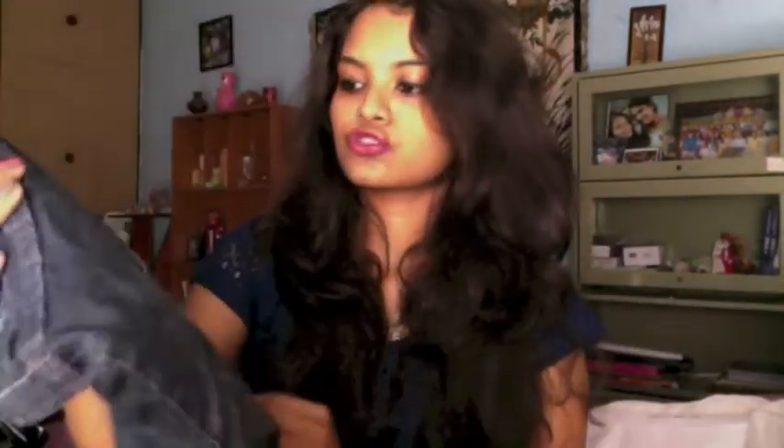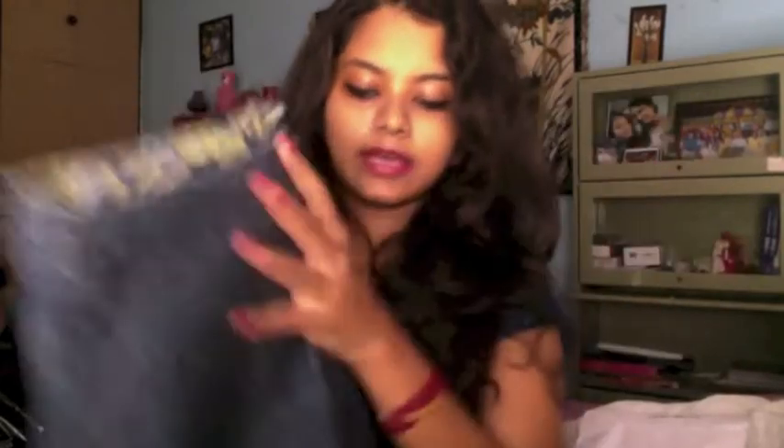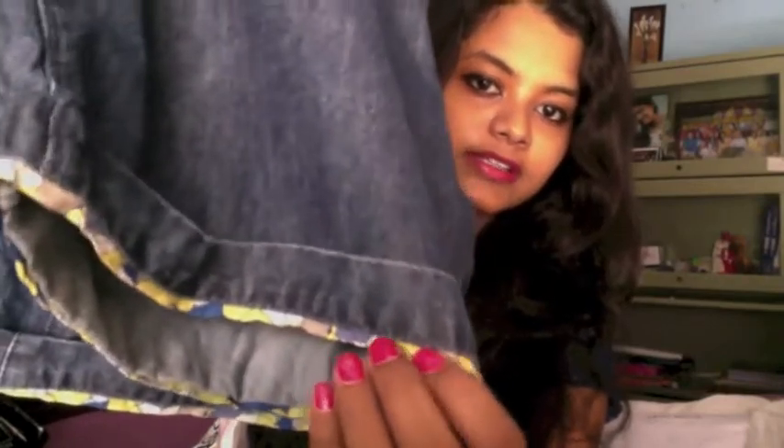The next thing I bought are these shorts. I wanted some shorts for the summertime because it's so hot. It's a basic denim shorts which has pockets in the front and back, and it has a floral touch near the folding at the bottom. I like how the floral print looks near the hem.